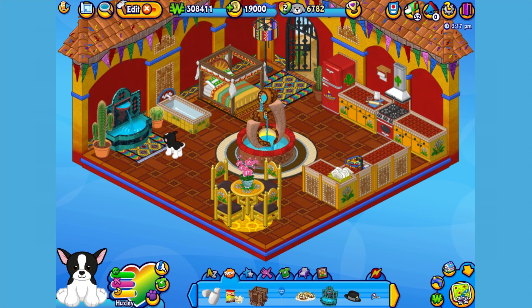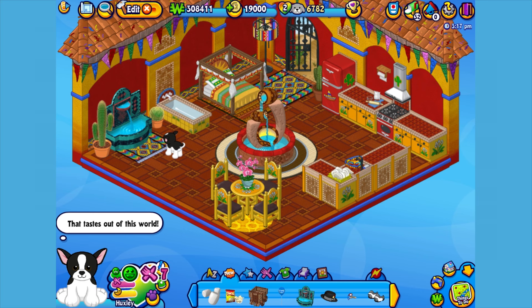It looks like Huxley is a little hungry, so let's give him something to eat. Here is the Tuxedo Chihuahua's pet-specific food, or PSF — an elegant enchilada. When you adopt a Tuxedo Chihuahua, you'll automatically be able to find this food in the W Shop. Okay Huxley, time to eat. Looks like that enchilada was excellent.